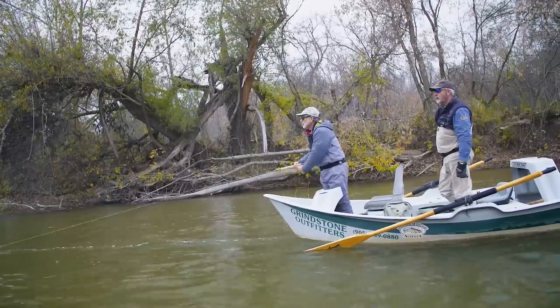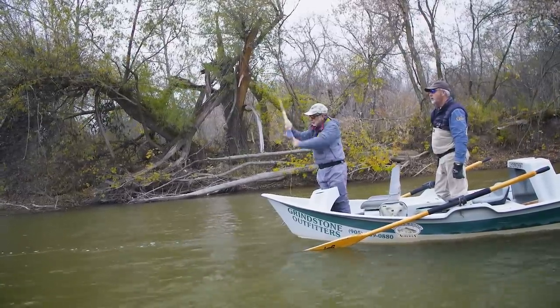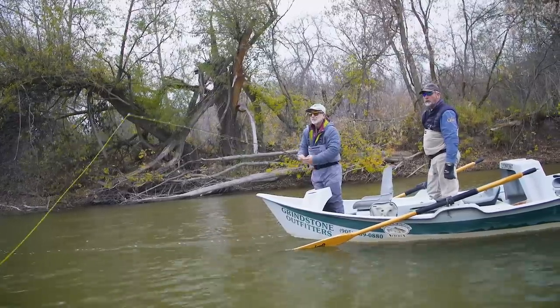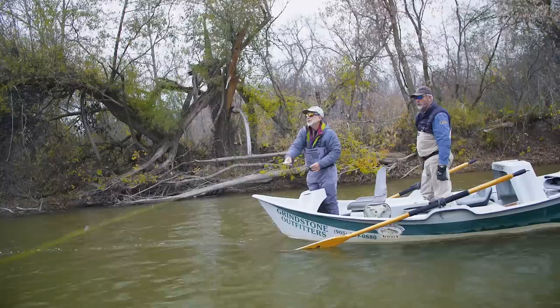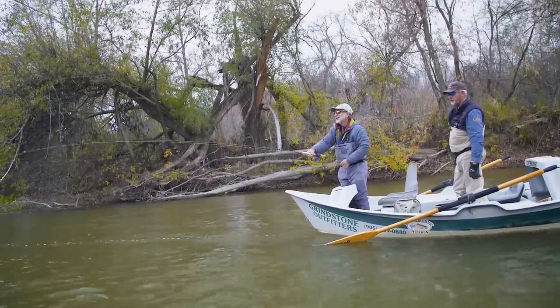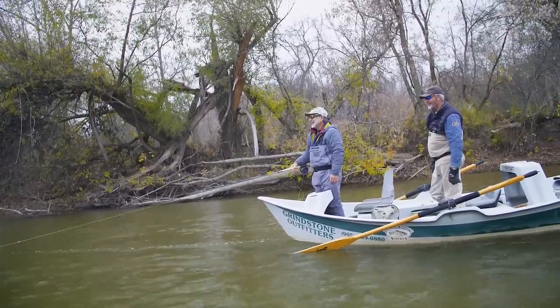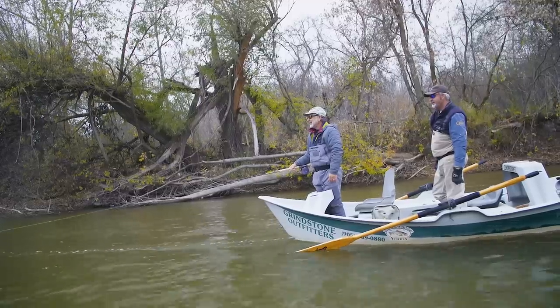One final piece of advice when swinging flies for steelhead: don't set the hook like you would on a trout dry fly or nymph. If you do, you'll just pull the fly away from the fish. Wait until you feel the weight of the fish, then just tighten up, hang on, and enjoy the ride.